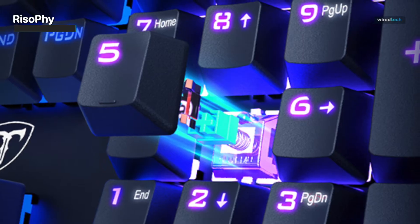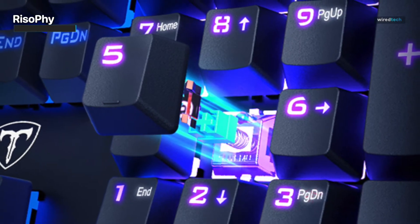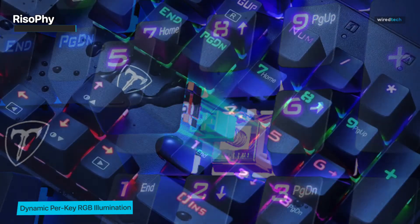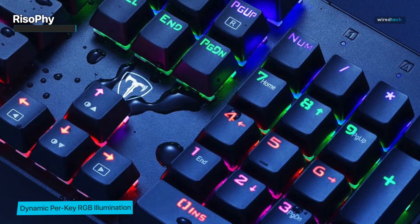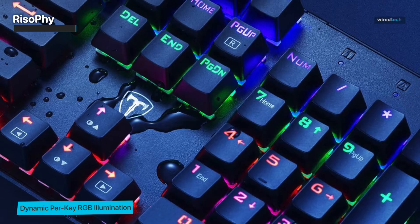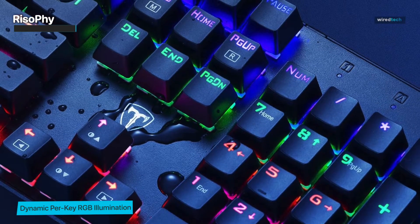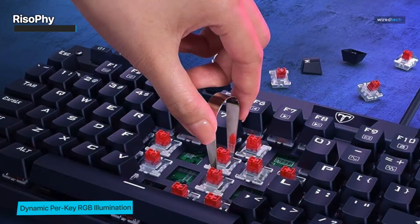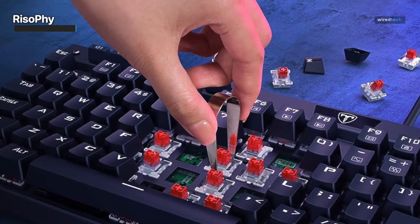The RGB backlighting on the Rhizophy keyboard is a spectacle in itself. From dynamic lighting effects to customizable patterns, you can create an ambiance that complements your gaming setup perfectly. Plus, with media controls at your fingertips, you can adjust your audio and playback without interrupting your gameplay.